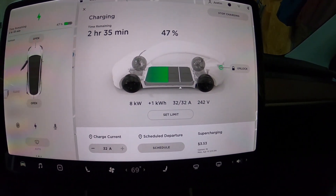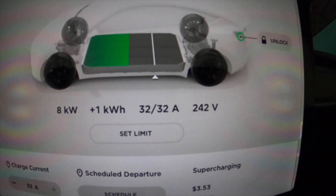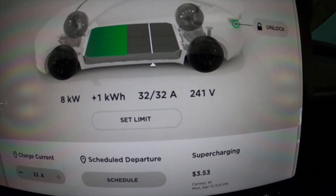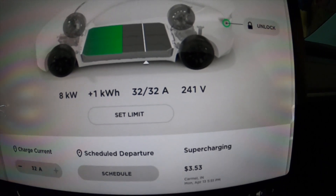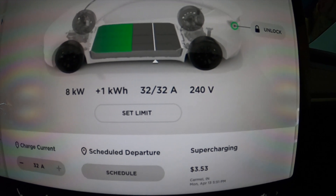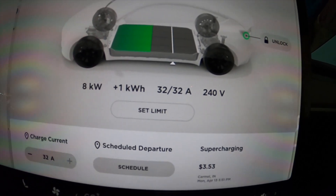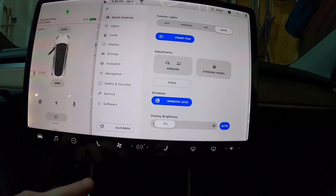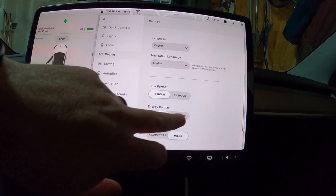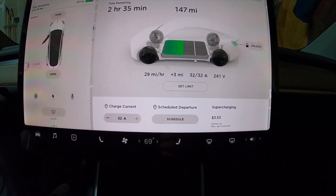In my garage, I'm getting 8 kilowatt hours, at 32 amps, 240 volts. This is the kind of speed you can expect from a mobile charger with a 240-volt line. It's maxed at 32 amps — you can't go any bigger on the mobile charger. In miles, that works out to about 29 miles per hour of charge.